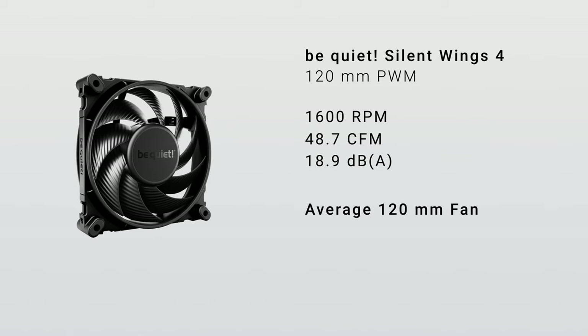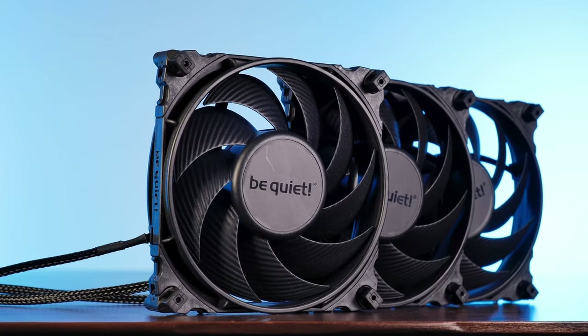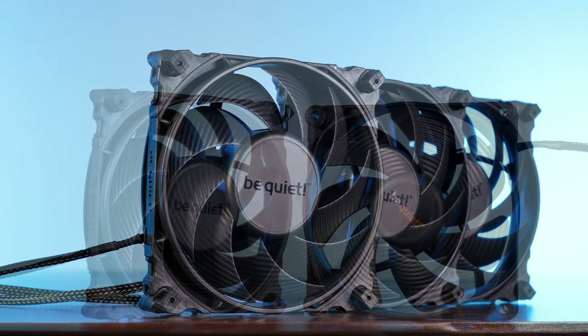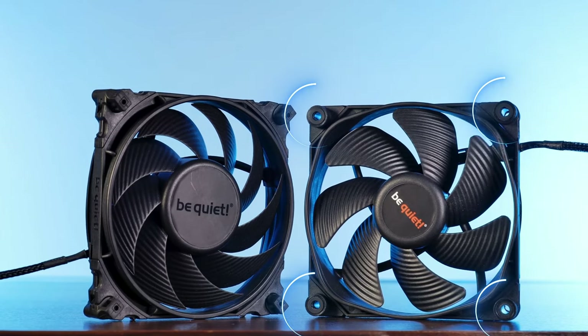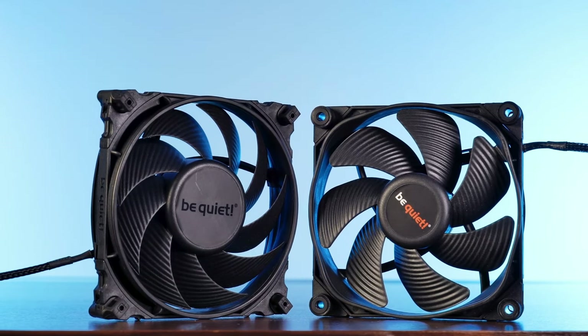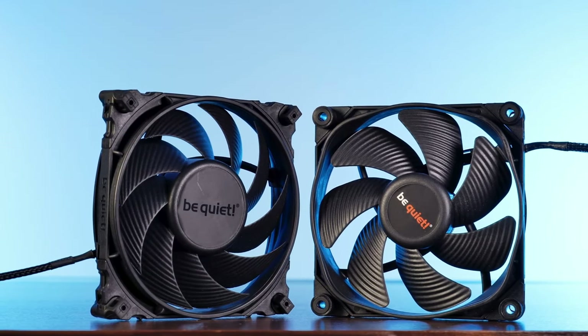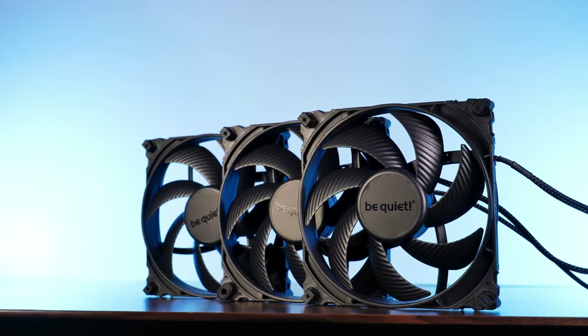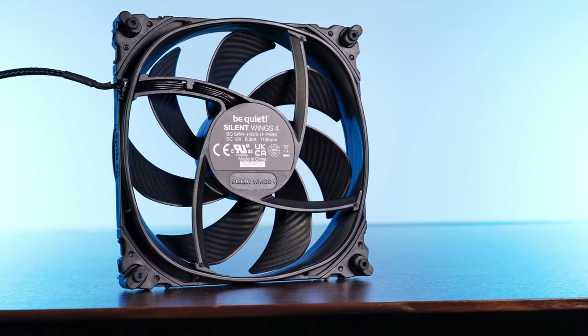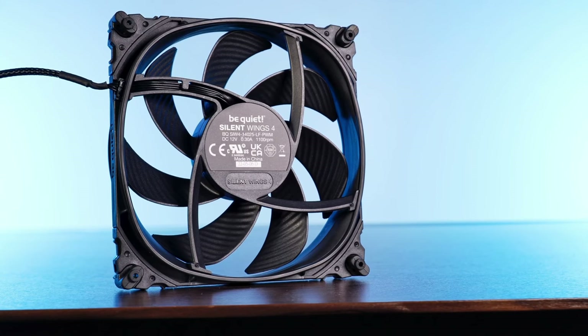For comparison, the average 120mm fan is rated as producing around 30 decibels at 1,700 RPM, which is definitely more noticeable. 18.9 decibels is barely a whisper. Aside from the optimized fan blade shape, the Silent Wings 4 also has a frame that can be customized with interchangeable corner mounts depending on your needs. By default, they come installed with anti-vibration mounts good for use as a system fan, but also included is a set of bare plastic mounts ideal when used as a radiator fan. The fluid dynamic bearing and 6-pole fan motor also contribute to the silent operation.